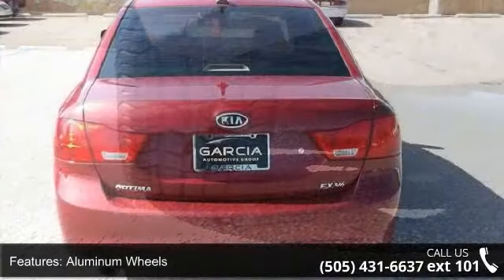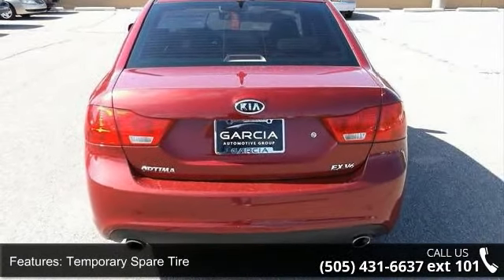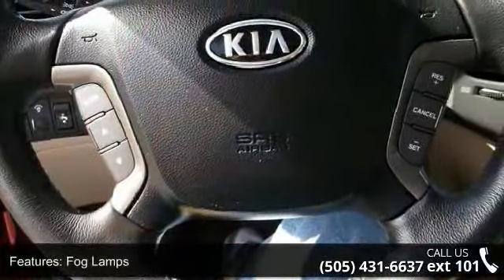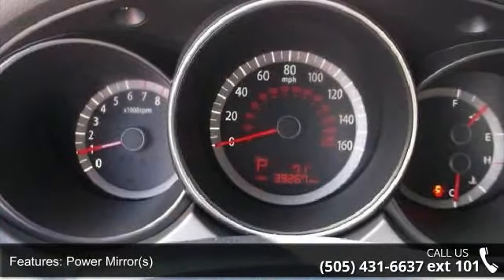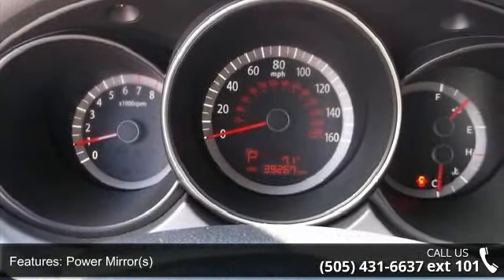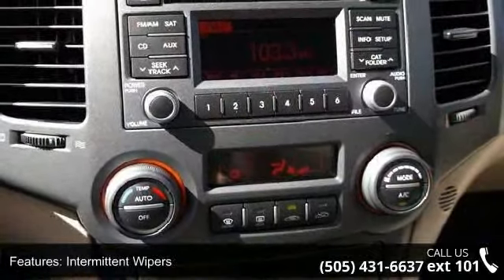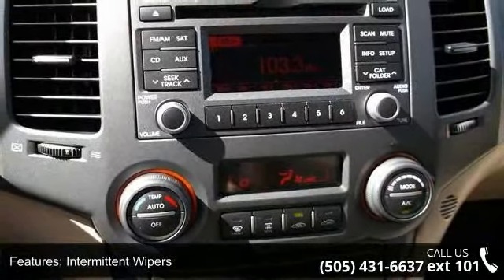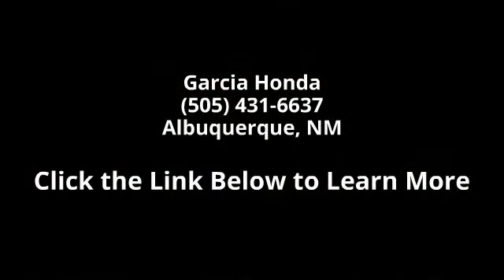This vehicle shows low mileage and has a smooth ride. Don't let this vehicle get away, call or click to schedule a test drive today. Thank you.